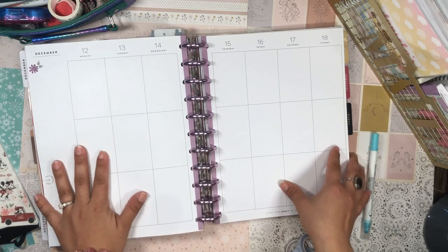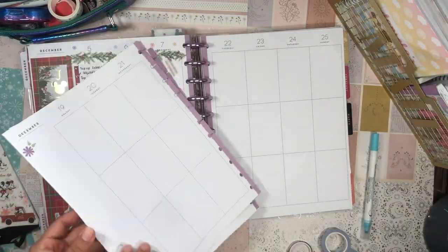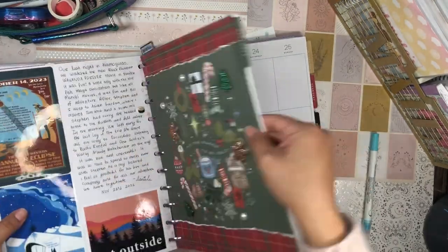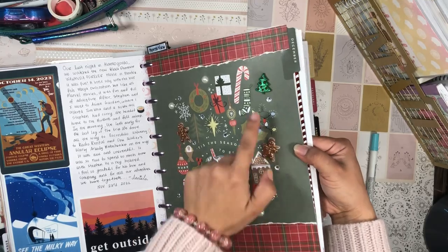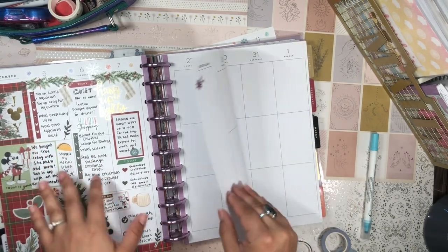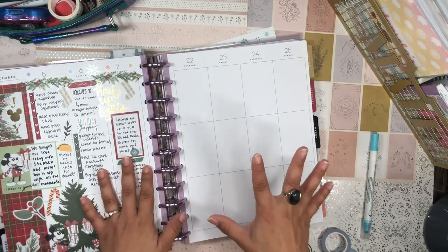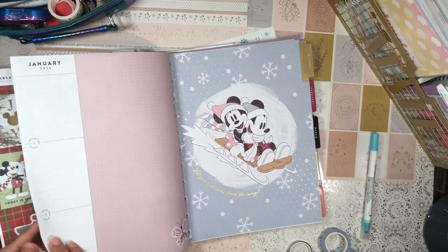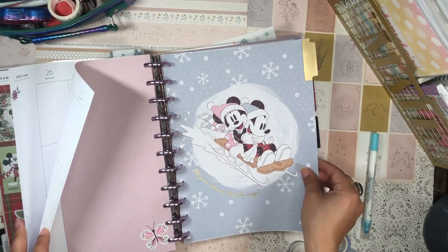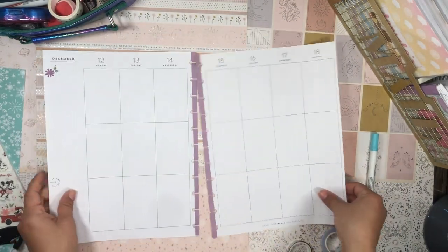Now let's get into it. I actually might pull out these pages. I usually like to plan with the pages in on the discs, but in this case my divider is so thick with those 3D glittery stickers that it's a little hard to write on. So I have to pull out the pages when I want to write on the left-hand side. With a couple more pages I think it'll be okay to write on, but we need a few more pages before we get to that level.